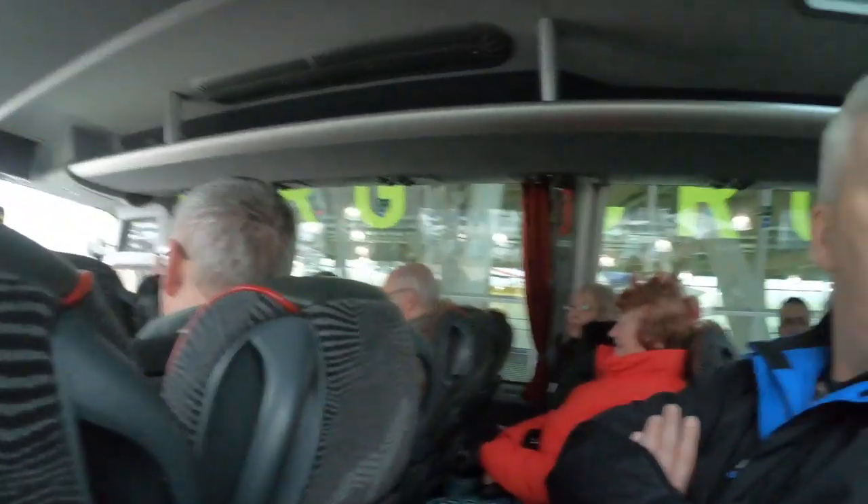As you can gather, we're on the bus now. There we are, we're off! It should take about 30 minutes apparently.